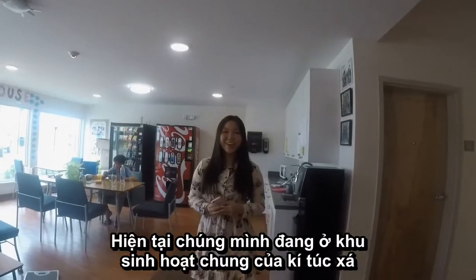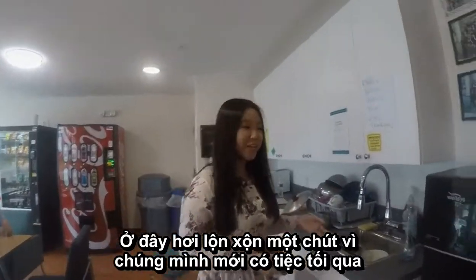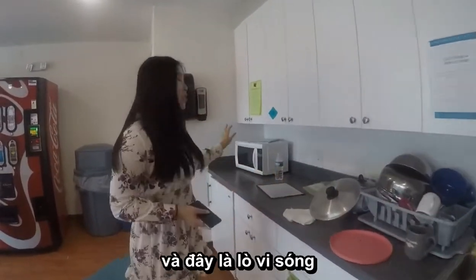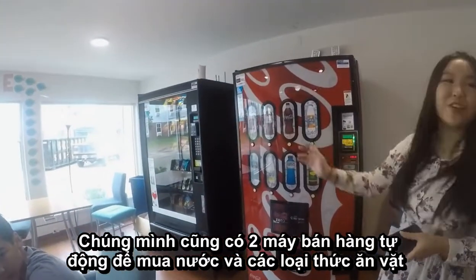We're at the common area right now, so I'm going to show you around. This is a little messy because we just had a party yesterday. This is our little sink. We have all the dishes over here and then this is the microwave. We also have two mini machines where you can get your water and your snacks throughout the day.